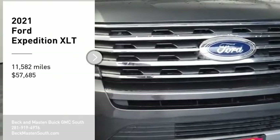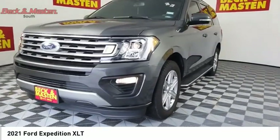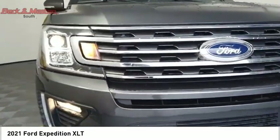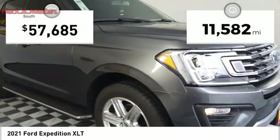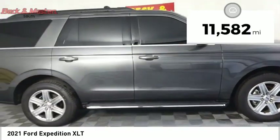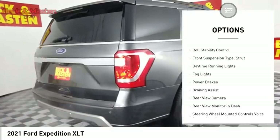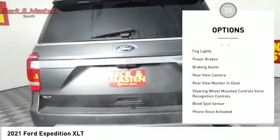Stop by and take a look at the 2021 Expedition — powerful, controlled, resourceful. This vehicle has less than 15,000 miles. Here are some of this vehicle's great options: power windows with safety reverse, traction control, stability control, roll stability control.